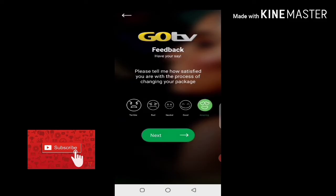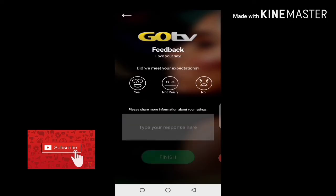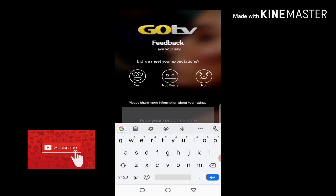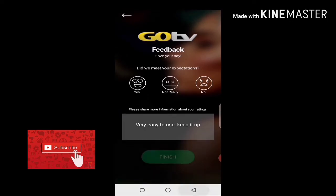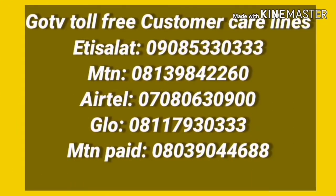From there it will ask me for feedback. GOtv Multi-Choice in particular is always interested in customer feedback to help them improve. I enjoyed using this app, so I'll give completely positive feedback — I typed 'very easy to use, keep it up' — then submit. After that, your account should be working fine if your decoder is on.